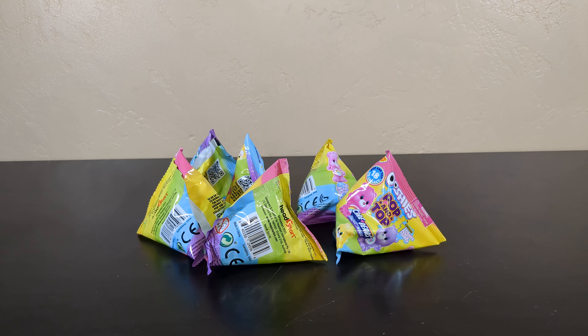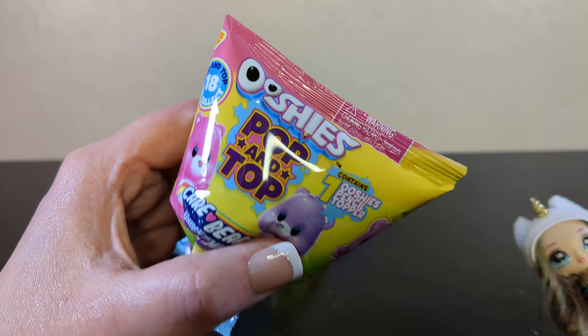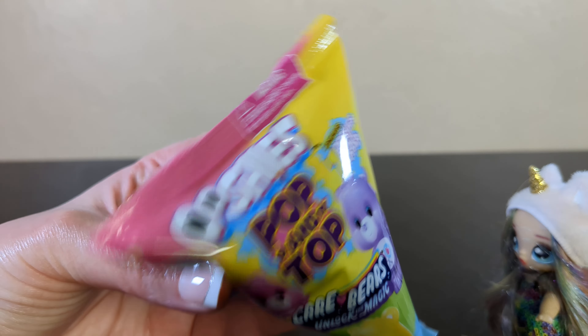Welcome back to the channel everybody. We are here with some more clearance Ooshies. Today we have Ooshies Care Bear — Unlock the Magic, Pop and Top.